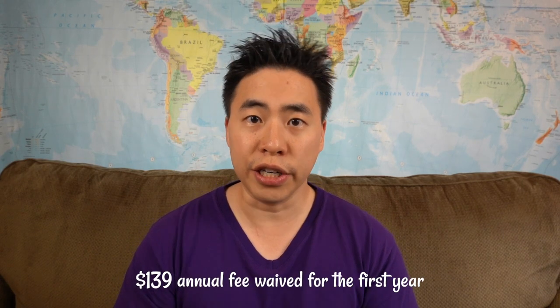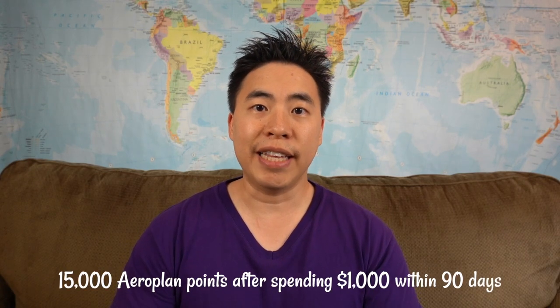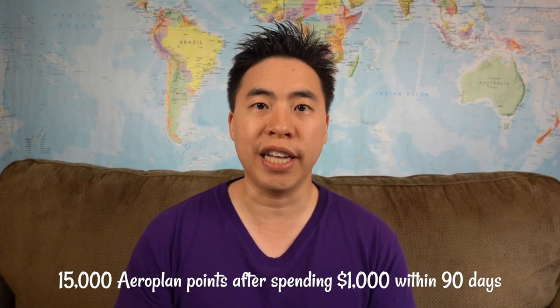This credit card has an annual fee of $139, which is rebated for the first year. You'll also earn 10,000 Aeroplan points after your first purchase, and 15,000 Aeroplan points after spending $1,000 within your first 90 days of having this card.